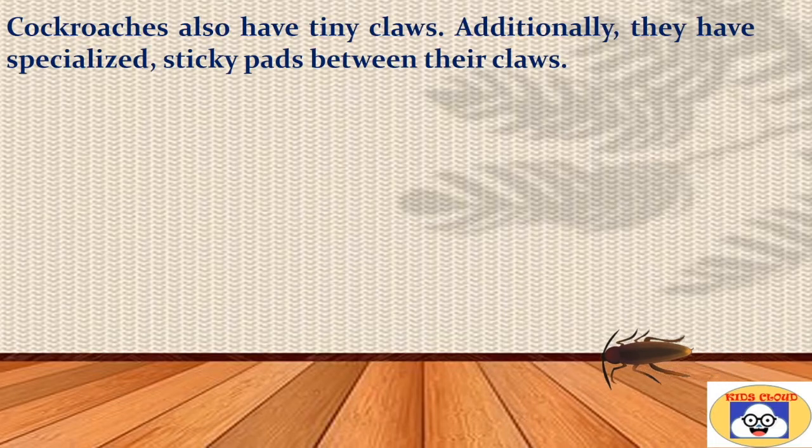Similar to ants, cockroaches also have tiny claws. Additionally, they have specialized sticky pads between their claws. Due to these features, they can form a tight grip even with a very smooth surface.